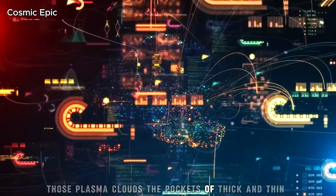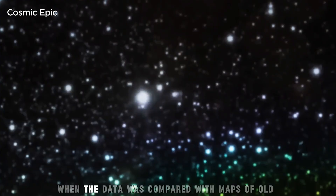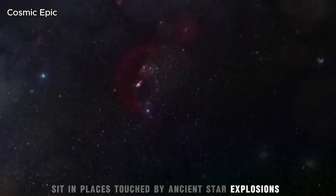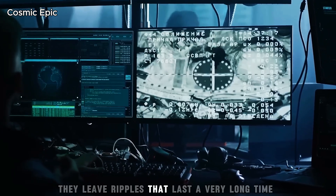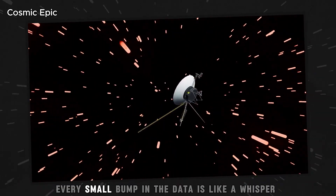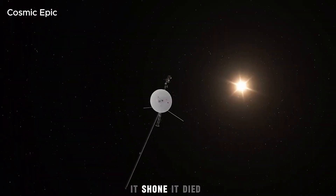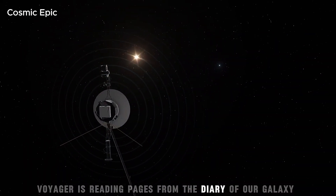Those plasma clouds — the pockets of thick and thin, cold and hot — also carry a message. When the data was compared with maps of old supernova remains, the fit was striking. Many clouds seem to sit in places touched by ancient star explosions. Supernovas push and stir the gas between the stars, leaving ripples that last a very long time. Voyager 1 is moving through some of those ripples now. Every small bump in the data is like a whisper from a long ago event. Each whisper says: a star once lived here, it shone, it died, it changed the space around it. In that way, Voyager is reading pages from the diary of our galaxy.